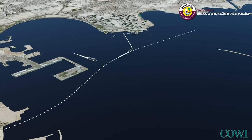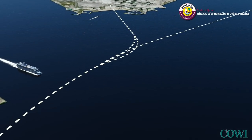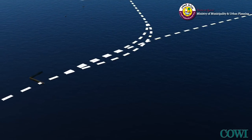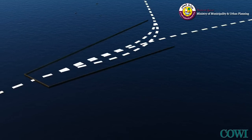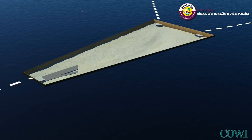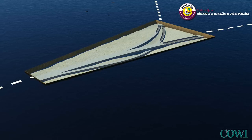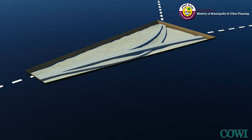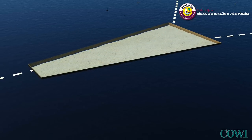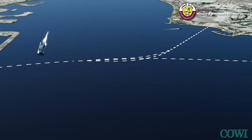Similarly, the submerged interchange will leave no trace once constructed. Construction of the submerged interchange will be within a temporary cofferdam, which will limit the impact on marine life to the site only. The interchange is constructed inside the cofferdam, then backfilled, and the cofferdam is flooded and removed, leaving the seabed as it was before construction.